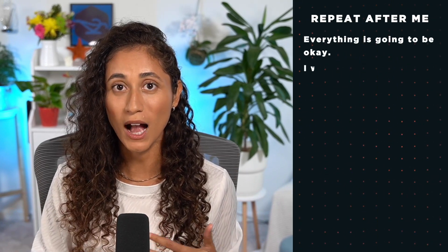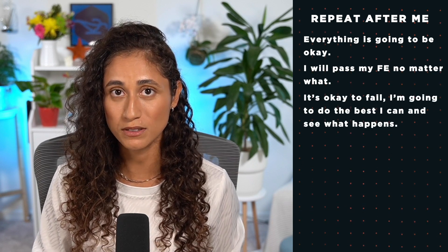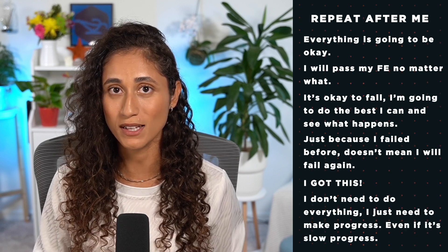Step 6: Be aware of your thoughts. If you have negative thoughts, or you've failed the FE exam before and are afraid to fail again, it's very important that you are aware of your thoughts. One of our students, Andreza, had to really fight her negative thoughts and anxiety — she overcame it and passed her FE exam on her second try. One of the things she did is she talked to herself a lot. If you find yourself feeling overwhelmed, you can say: 'Everything is going to be okay. I will pass my FE no matter what. It's okay to fail. I'm gonna do the best I can. Just because I failed before doesn't mean I will fail again. I got this. I don't need to do everything — I just need to make progress, even if it's slow progress.' You can write these things down on your desk and repeat them when you start feeling overwhelmed.